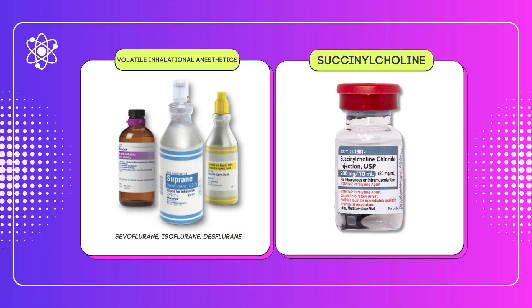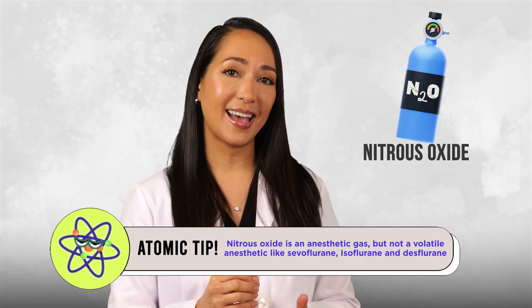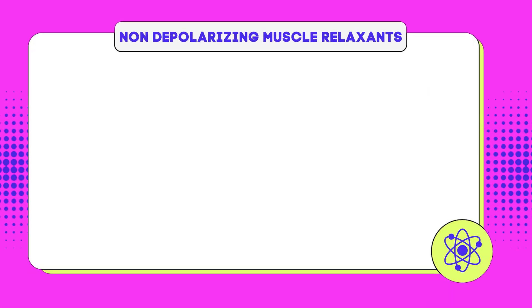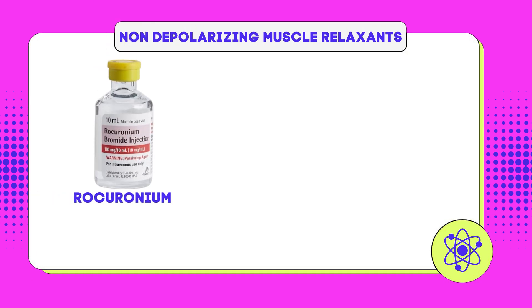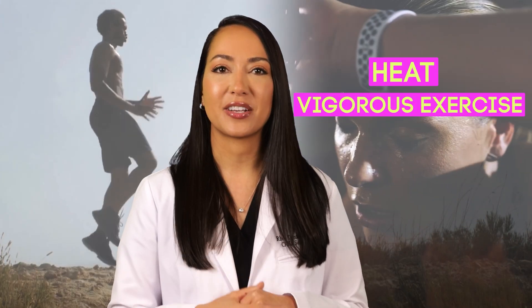Malignant hyperthermia is a rare but life-threatening condition triggered by certain anesthetic agents like volatile inhalational anesthetics or succinylcholine. Importantly, nitrous oxide is not a volatile anesthetic — it is a gas, so it is not a trigger for MH. Non-depolarizing muscle relaxants like rocuronium, vecuronium, and cisatracurium are also not triggers. There is also mounting evidence that MH may be triggered in some patients by stressors such as heat and vigorous exercise.